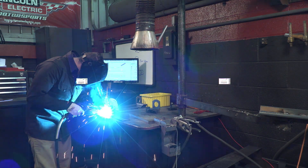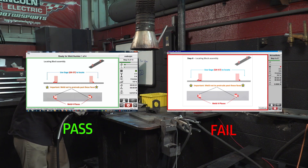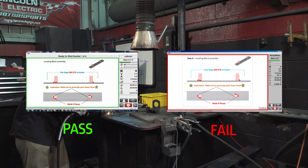Most importantly, Weld Sequencer allows for optional error notifications that can easily inform operators, quality inspectors, and managers about any out-of-spec welds.